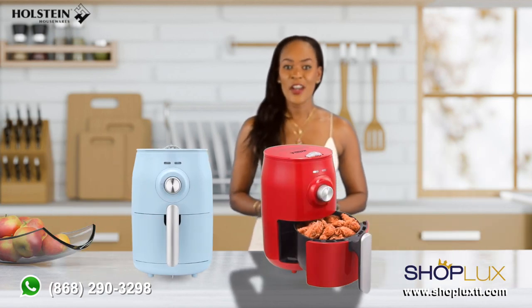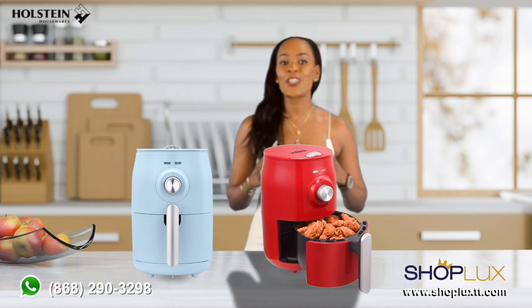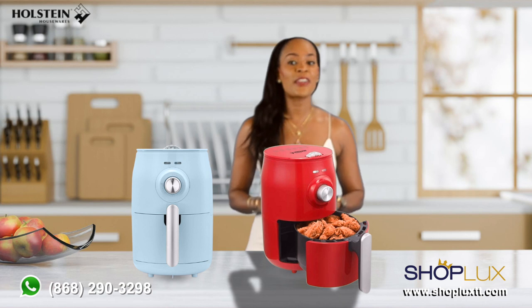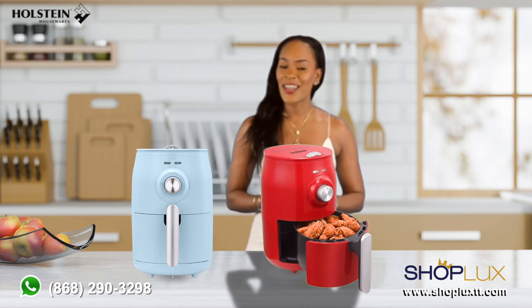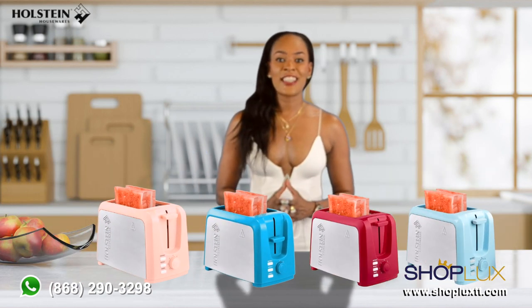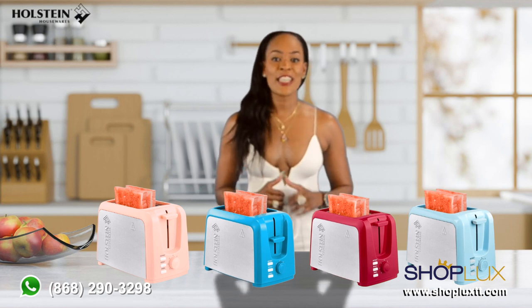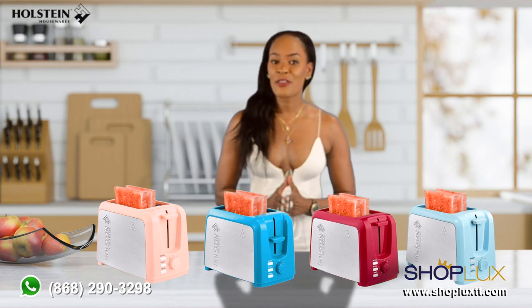Say hello to guilt-free frying with the Halstein air fryer. From crispy fries to succulent chicken wings, the Halstein air fryer delivers delicious results with less oil. Last but not least, we have the Halstein toaster, a kitchen staple for a quick and satisfying breakfast.